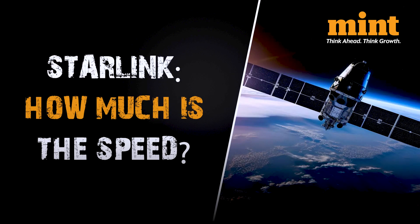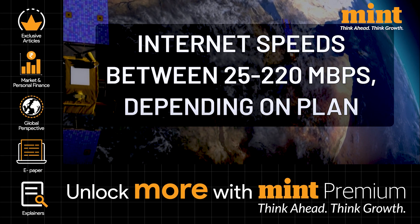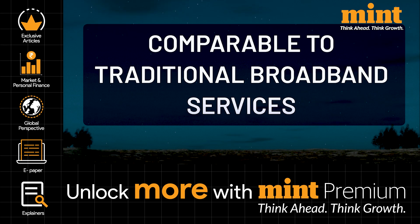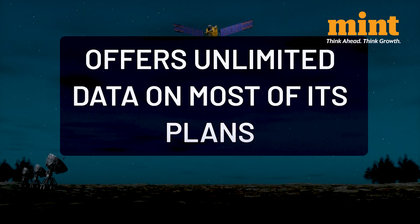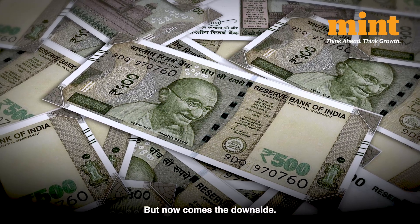Starlink offers internet speeds between 25 to 220 Mbps depending on your plan. This is comparable to many traditional broadband services and much faster than most other satellite internet providers. A big plus is that it offers unlimited data on most of its plans.